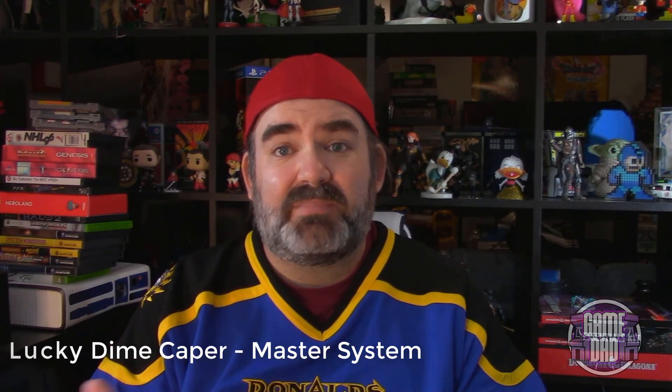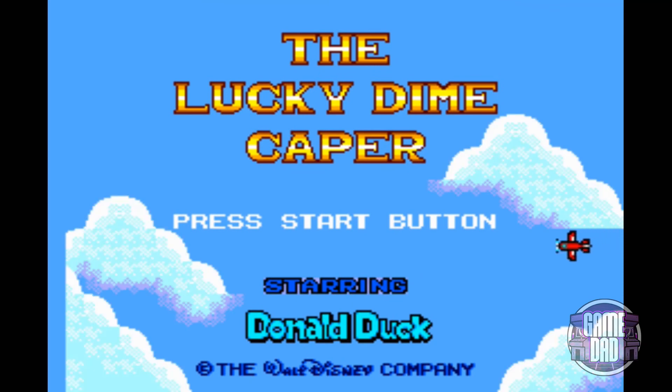I was introduced to the Lucky Dime Caper via my friend Pete, who had a Sega Master System — which was alien to me since I'd only ever had an NES. Hearing about the Master System before I knew about the Genesis blew my mind; there were video game options beyond Nintendo and Atari. He had Lucky Dime Caper, as well as another game we'll talk about in a couple minutes. Looking at it now as an adult, released in 1991 and published by Sega, the Lucky Dime Caper starring Donald Duck is wonderful.